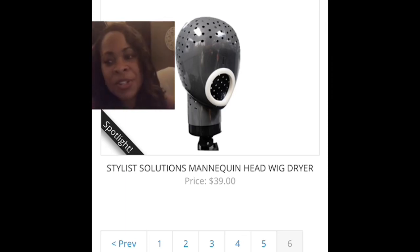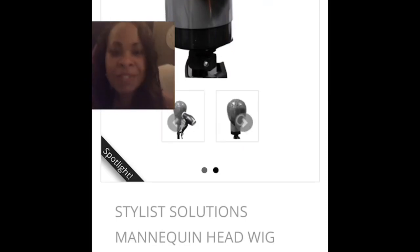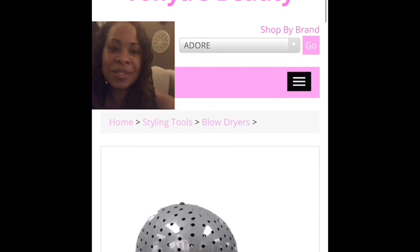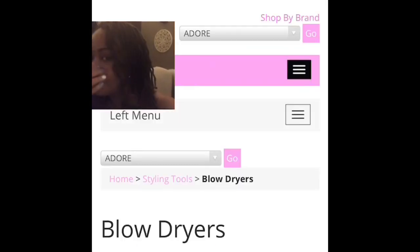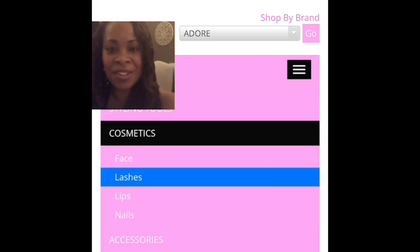You plug in your blow dryer to it and then it will dry your wig for you. Super cool. There's a coupon code, a discount code, and you can get 20% off of your dryers.